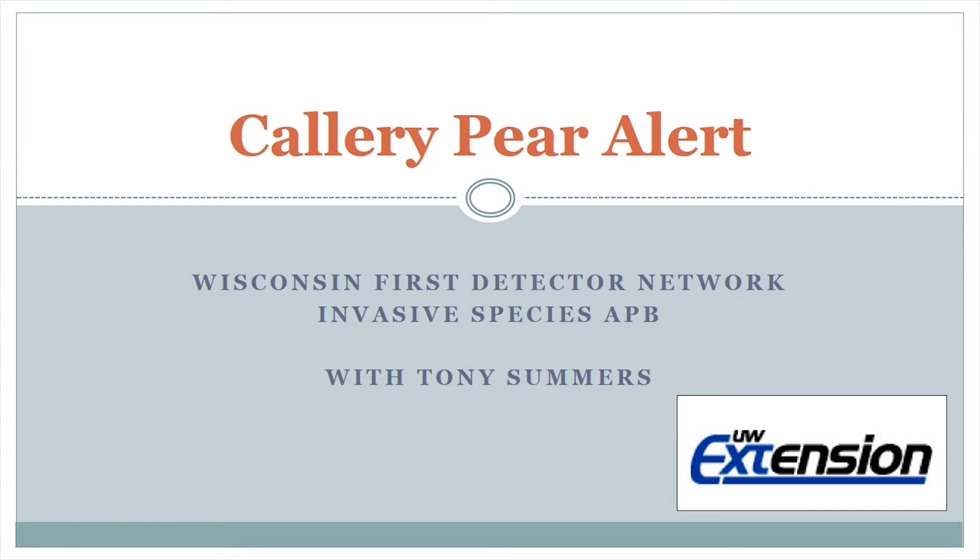Welcome to Wisconsin First Detector Network's first all-points bulletin. I'm Tony Summers, and today I will be discussing a plant that many of you may already be familiar with: the Bradford or Callery Pear.